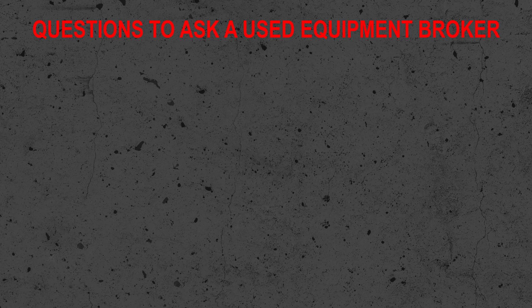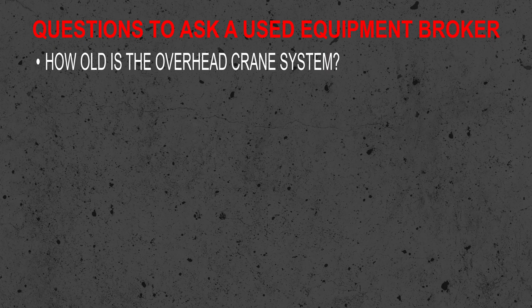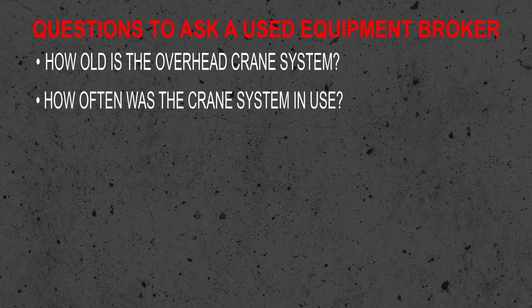Here are a few questions to ask. How old is the overhead crane system? If it's nearing the end of its service life, it might not make financial sense to invest in that piece of aging equipment. How often was that crane system in use? The broker may not have a lot of information, but you should try to get some idea of the duty cycle or service classification by understanding how it was used and how often.